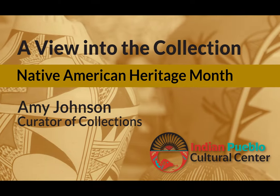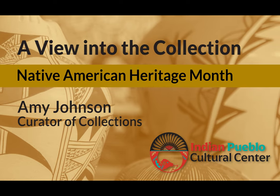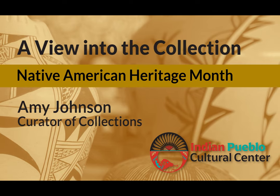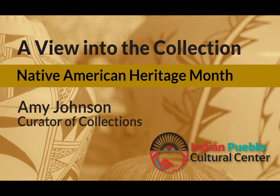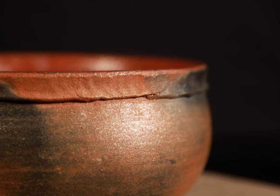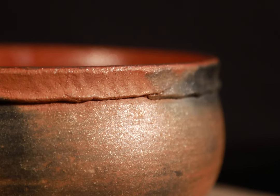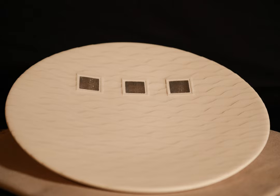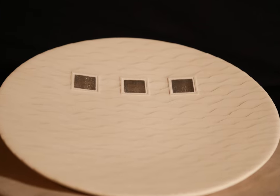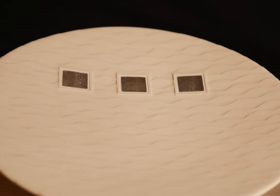Hello, welcome to the November segment of A View Into the Collection. My name is Amy Johnson and I am the Curator of Collections at the Indian Pueblo Cultural Center. I always look forward to sharing artwork from our permanent collection with you. During the month of November, we commemorate and observe Native American Heritage Month. This month, I wish to share with our viewers a variety of more contemporary works of art by Pueblo, Hopi, Navajo, and Choctaw artists. Much of our collection of art is donated to the center and within some of these donations are beautifully crafted treasures. I want to honor our Native American tribes here in the American Southwest and beyond. So join me for another view into our collection.